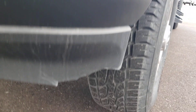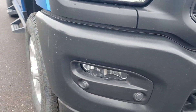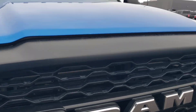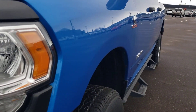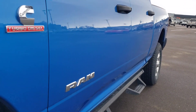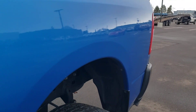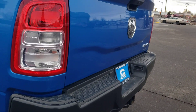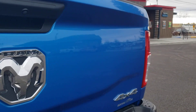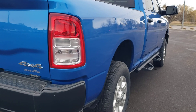Looks like the front lance is cut right there. Other than that, looks pretty clean. There are no dents down the side that I can see. The tailgate is good, and then this side is good.